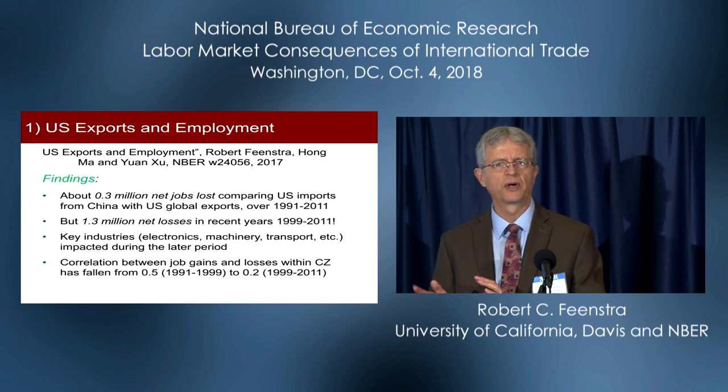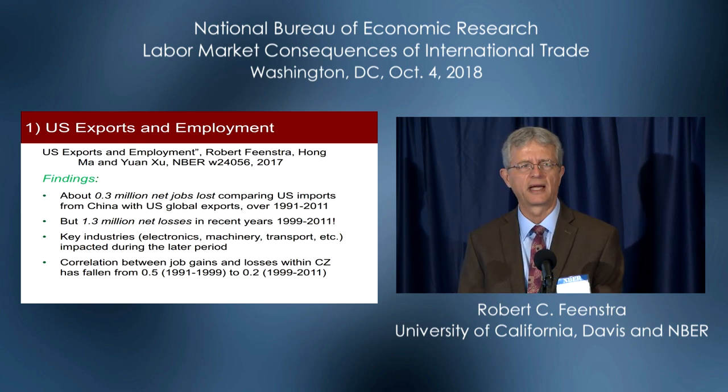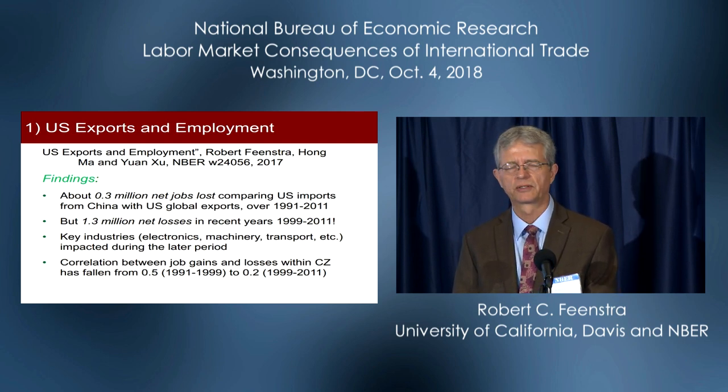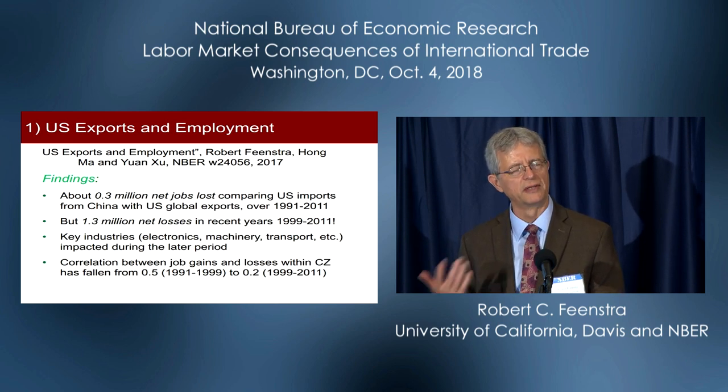To summarize this first paper: if we look at the full two decades — the 1990s and the 2000s — we get about a 0.3 million net job loss due to trade, so that's modest and close to the textbook result that job gains due to exports ought to offset job losses due to imports. However, if you just look at the 2000s post-WTO accession by China, you do get a larger loss of about 1.3 million. It's in that second period when key US industries — electronics, machinery, transport — are most impacted, and we see a decline in the correlation of job losses and gains by commuting zone.